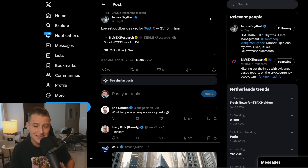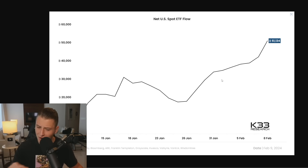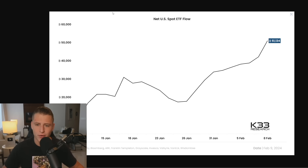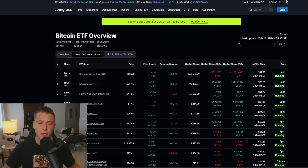Even more importantly, yesterday we saw the lowest outflow on GBTC yet — only $51 million — while more than a couple hundred million dollars is flowing into these other ETFs. The net US spot ETF flow is massively positive. Ever since the launch on January 10th, 51,000 Bitcoins have been accumulated from the open market, and we're currently going exponential. As outflows slow and inflows keep increasing, issuers like Fidelity and BlackRock are massively buying up Bitcoin from the open market.